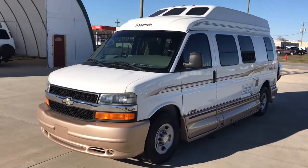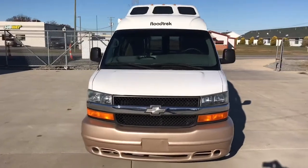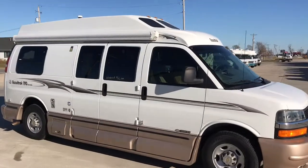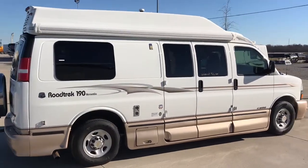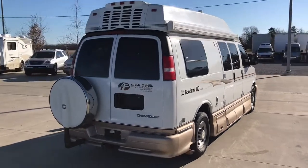Hi folks, Levi Kuhn here at Kuhn Trucking RV. We are your B and B Plus RV specialists. Check out our website at www.truckandrv.com, that's truck and RV dot com, or give us a call at 419-899-2020.